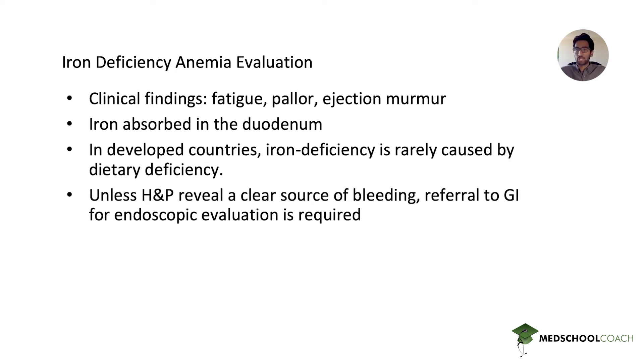The most important thing is to recognize that clinical findings of iron deficiency anemia can be very vague, so you should have a high index of suspicion given symptoms such as fatigue, pallor, and ejection murmur. The ejection murmur is key for USMLE Step 2 — it's a clue that's often overlooked, but it's a common sign of severe anemia due to increased cardiac contractility compensating for the lack of red blood cells.